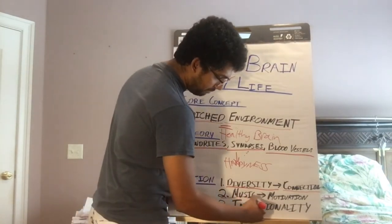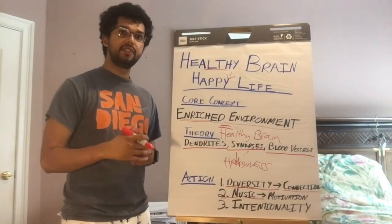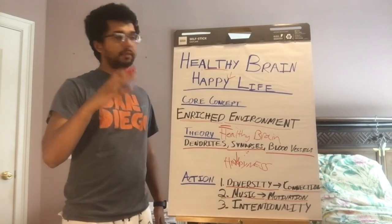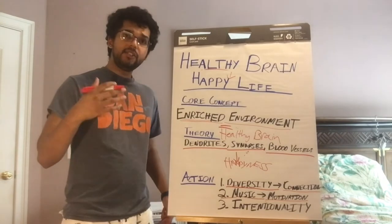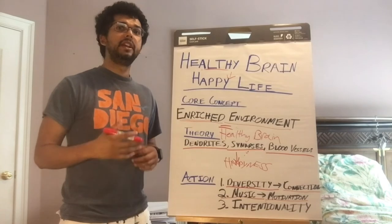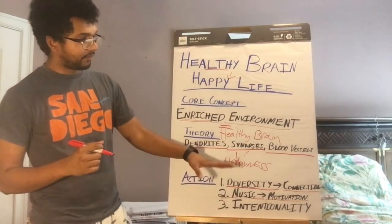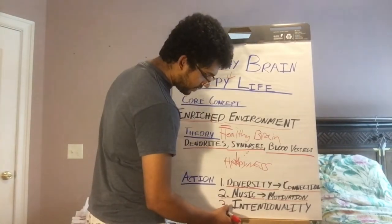The second action step is music. Listen to music — it fires the reward centers of your brain, the dopamine system, leading to greater motivation and arousal. If you're tired and your willpower is depleted, put on some upbeat music to get motivated. Diversity of experience, diversity of music.